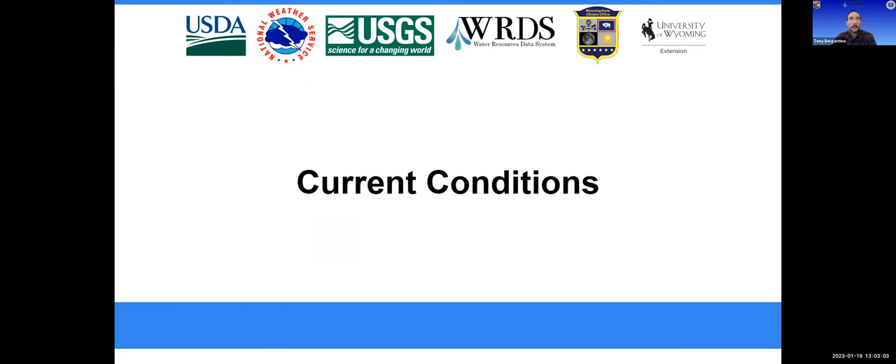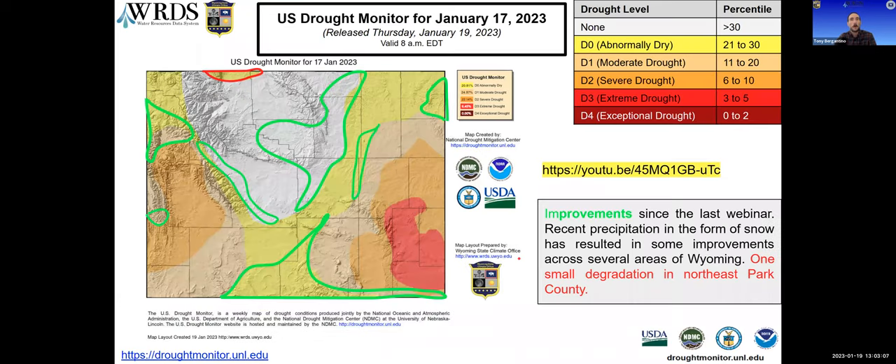Let's start with the current conditions and jump into the drought monitor map. This came out this morning, and this is where we are as of Tuesday of this week. We've had some good snows building up since our last webinar, and some of the precipitation is reflected in the improvements you can see throughout the map. It was nice to see all the changes in green this month, although we did have a little bit of degradation up in the north, resulting from continued deterioration of soil moisture and lack of precipitation in the Bighorn Basin.